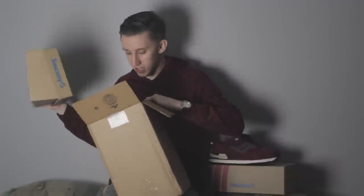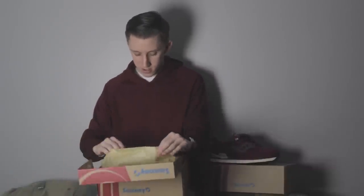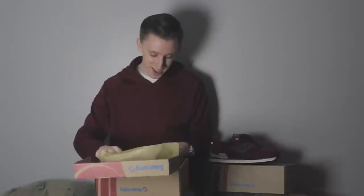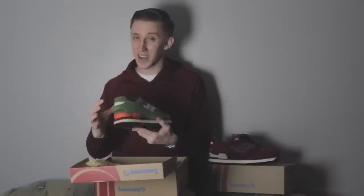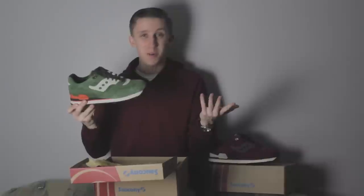Alright, it says Courageous on the box, so it's looking like it might be another pair from the pack. Oh ho ho yeah, buddy! As a Dolphins fan these ones are a must right here — not the same colors, but still just as crazy. These are like perfect for today.